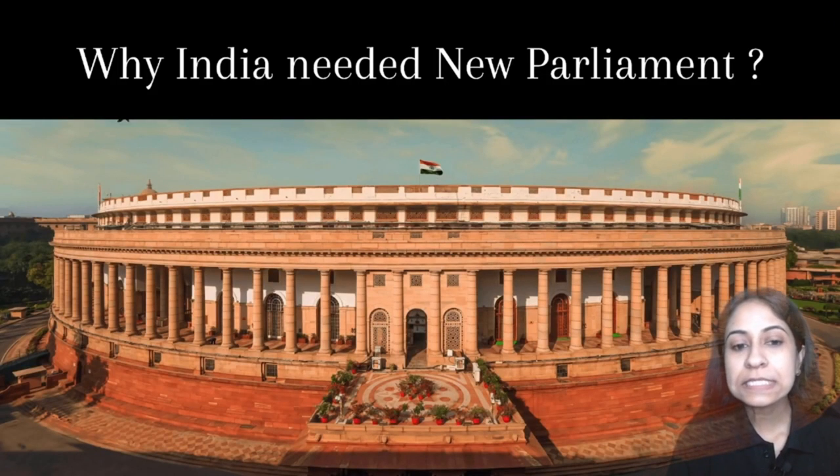Old Parliament is considered to be the council house. It took six years to construct, that is 1921 to 1927. It was designed by British architects Edward Lutyens and Herbert Baker.